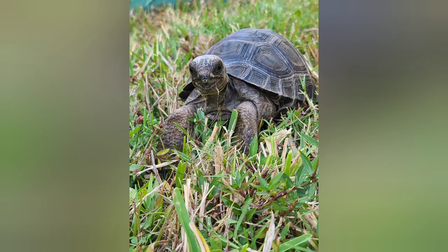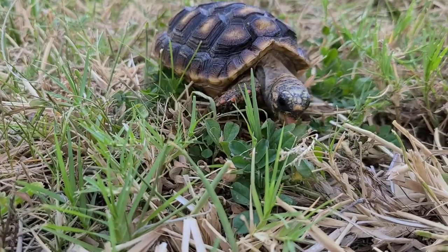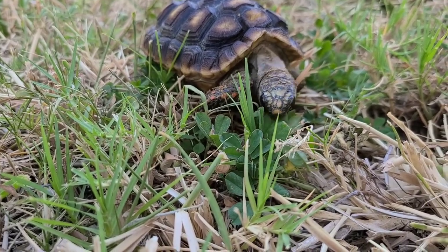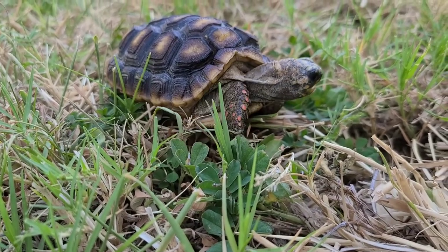Look at that proud face, and he should be proud! Thank you guys so much for watching! Please like, subscribe, share for more awesome animal videos like this! I better go tell the Redfoots that the race is over! Bye!